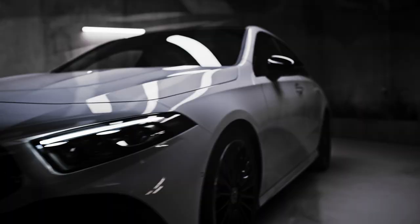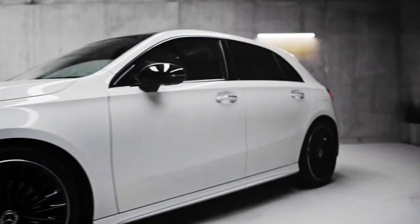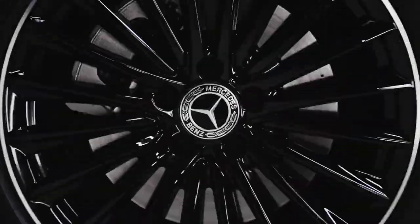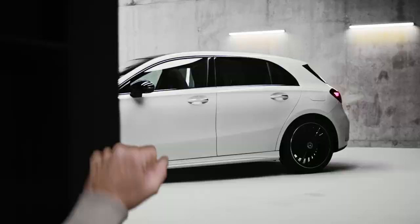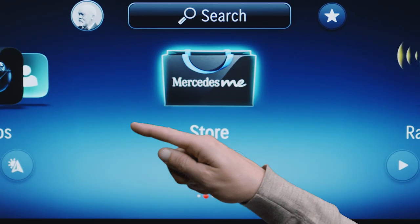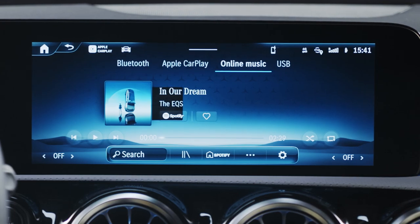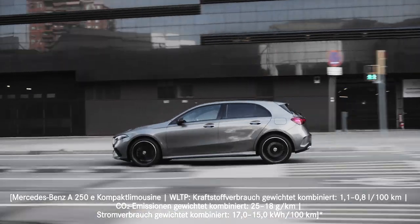It has a sleeker design and evolved technologies, and it all starts here with the new radiated grille with Mercedes-Benz pattern. In this video, we're going to explore the A-Class's sporty exterior design, the evolved interior, the new MBUX infotainment system, the driving experience, the safety and assistance systems, and the plug-in hybrid variant.